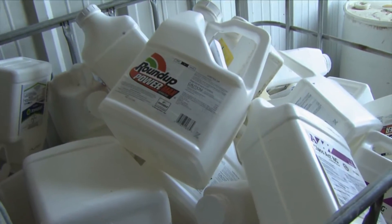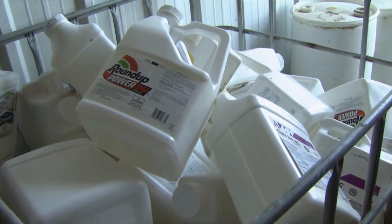Those containers need to be either triple rinsed or pressure rinsed and then allowed to dry a little bit so that there's not extra liquid sloshing around inside them.